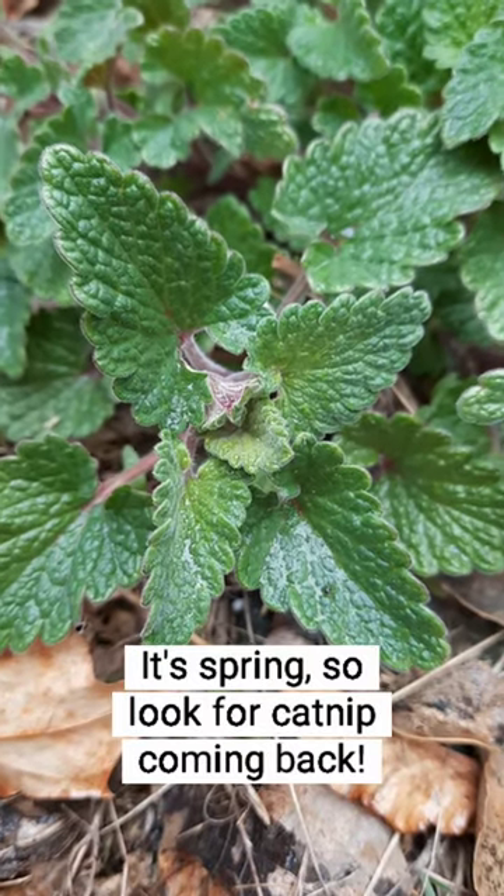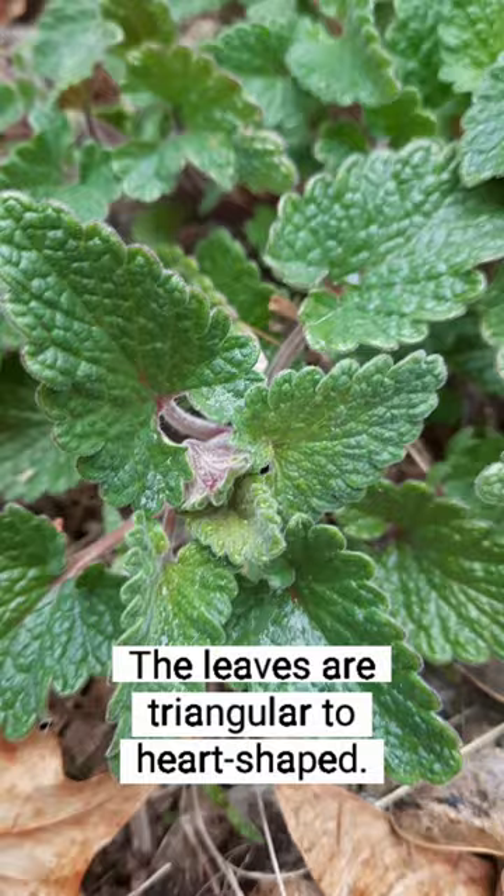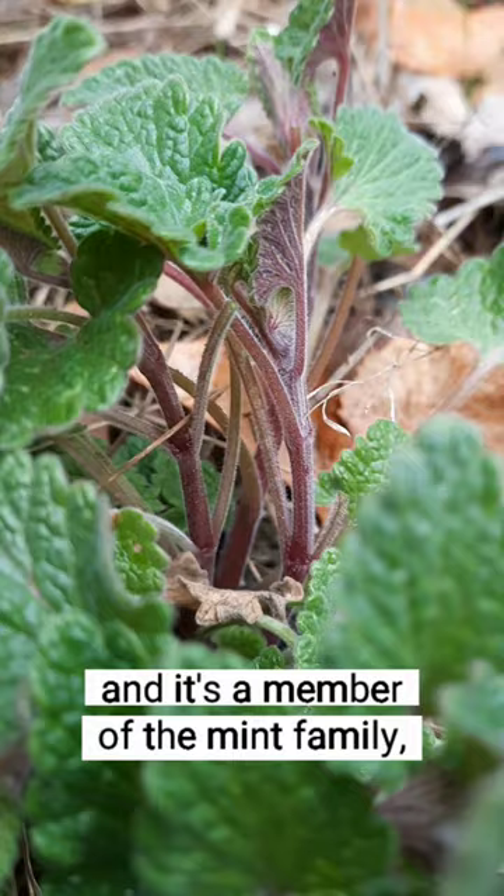It's spring, so look for catnip coming back. The scientific name is Nepeta cataria. The leaves are triangular to heart-shaped, and the whole plant is covered in little white hairs. It's a member of the mint family, so it has a square stem.